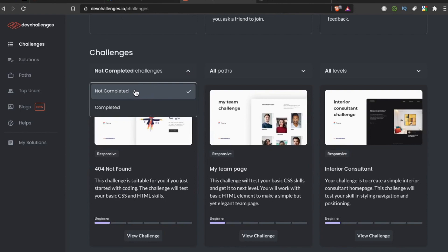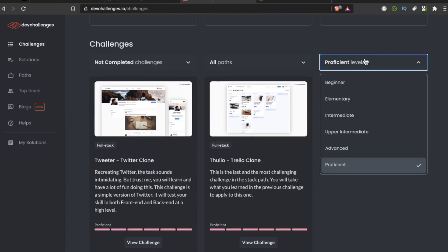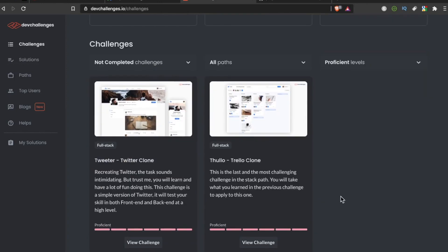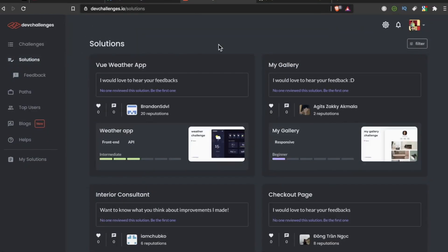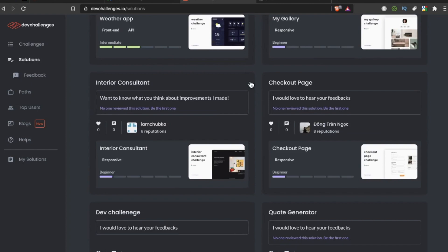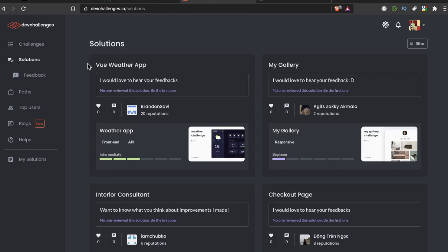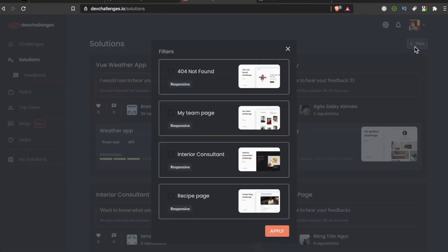If you've already completed the portfolio challenge, you can filter to show only the ones you haven't completed and see the ones that still need your attention. If you're feeling a little bored, check out the proficient level because there's a Trello clone and a Twitter clone. There's also a solutions tab where you can check out other people's work, give them feedback, see what they're doing right, what they need improvement on, and compare that to your own work.